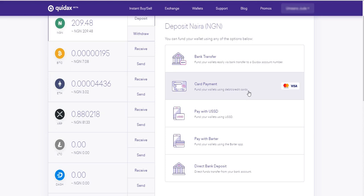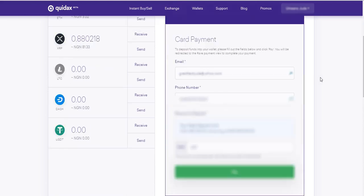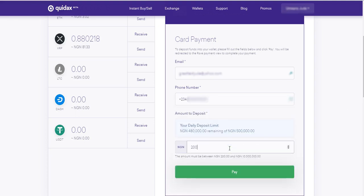Note that there are other methods to fund your naira wallet besides card payments, but for this video we want to know how to fund using card. So click on Card Payments, then scroll down, fill in your email address and phone number, and enter the amount you want to buy in naira. Note that the minimum amount is 200 naira and the maximum is 10 million naira per day. So enter 10,000 naira here and click on Pay.